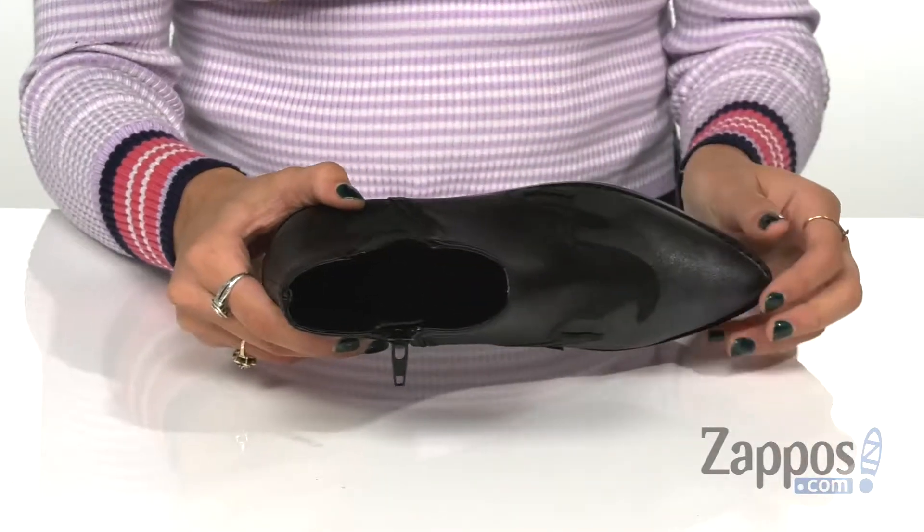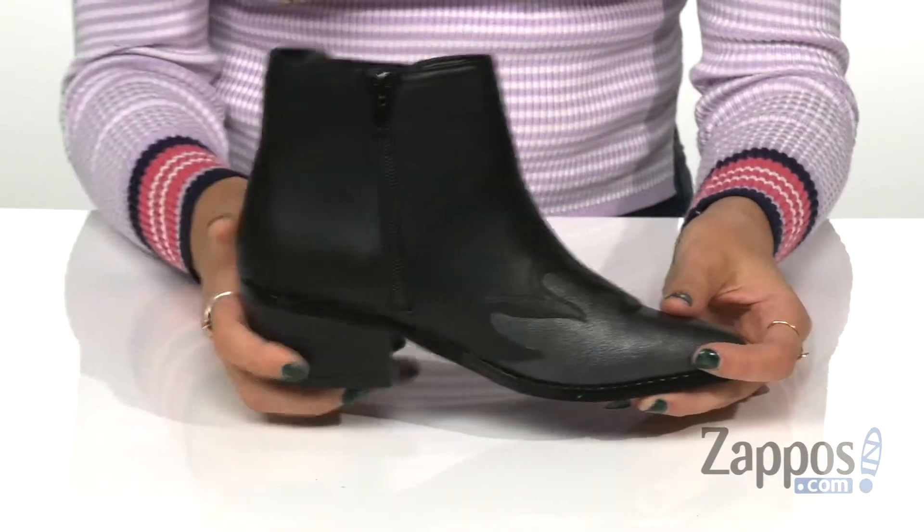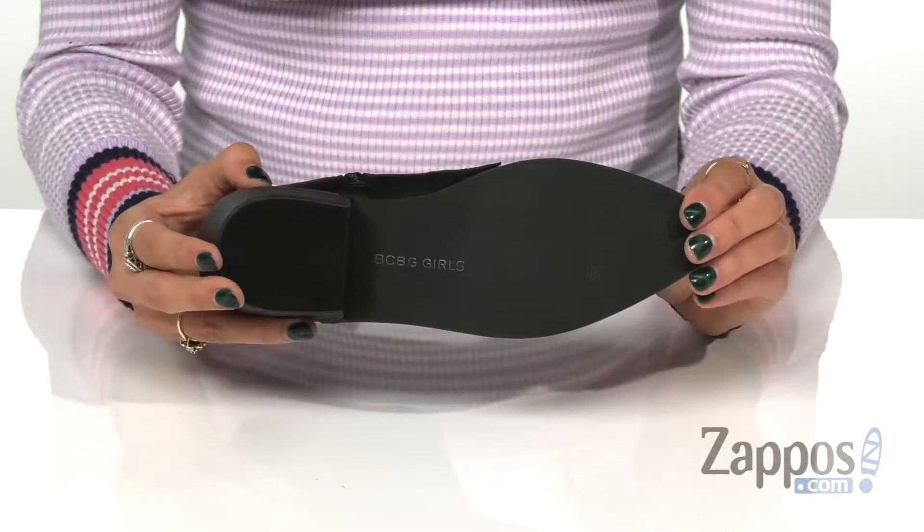They have lightly padded synthetic lining and a footbed for added comfort. This is all on top of a low block heel with a synthetic outsole. I have an Aunt Lisa — she's pretty sweet. So are these boots. Grab a pair today.